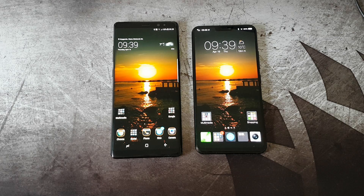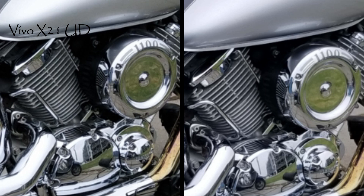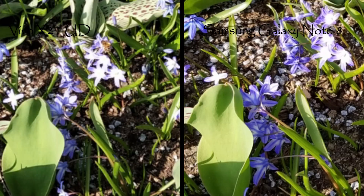Next up are photos. I have some different scenarios — here is a very beautiful motorcycle, and I'm going to zoom in so you can see it close up. Both phones present this very nicely — it's a very nice image in both cases. We are in the middle of spring, so there are some flowers here, and both close-up shots look quite good — very fine pictures from both.